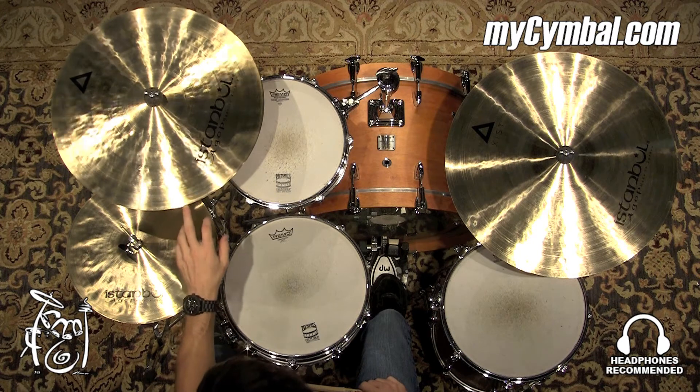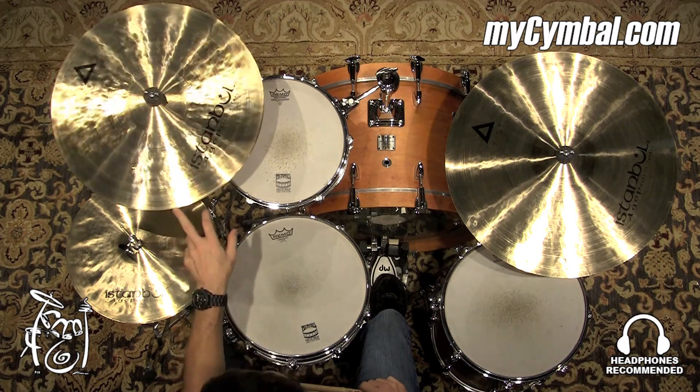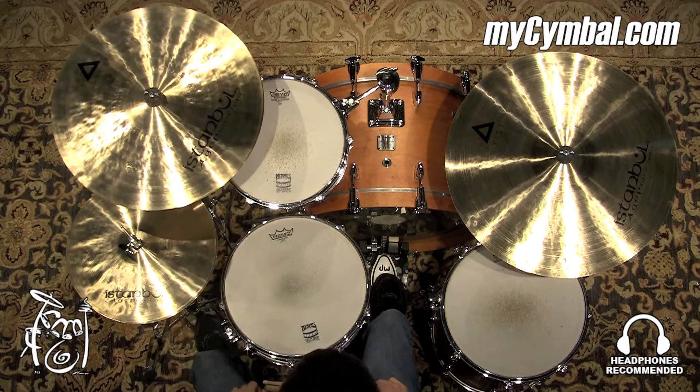It's definitely a great cymbal to have if you need to fill up a lot of space. You can get this exact crash only at mysymbol.com.